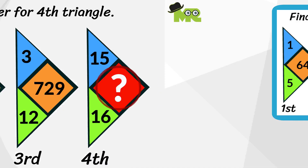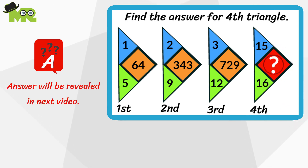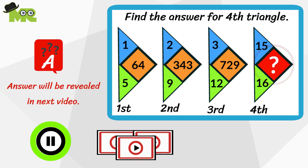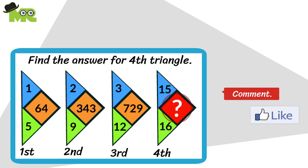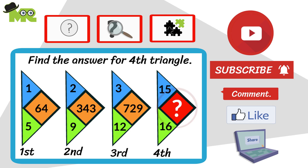Pause the video and look closely. If you're curious to know if you answered correctly, don't fret — the answer will be revealed in the next video. You can pause the video if you need to, or simply click the playlist. Good luck! Comment, like, and share this video. Please subscribe and press the bell icon to check out the next video for even more challenging questions, riddles, or puzzles.